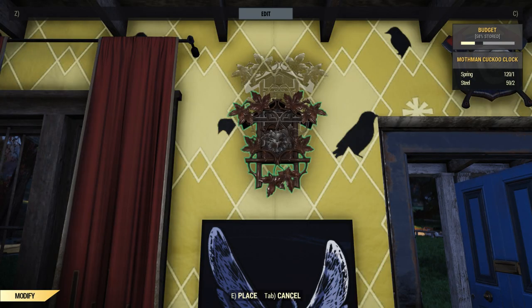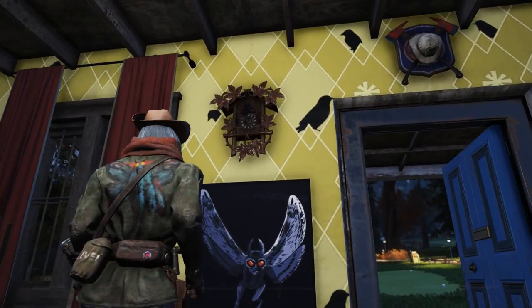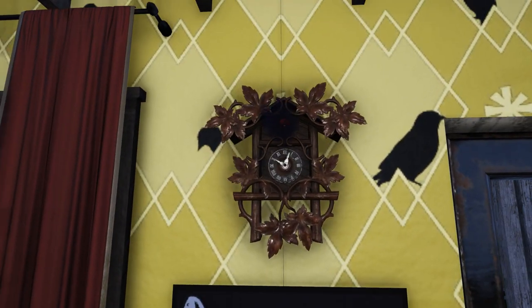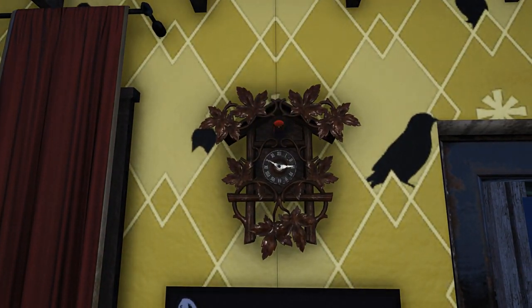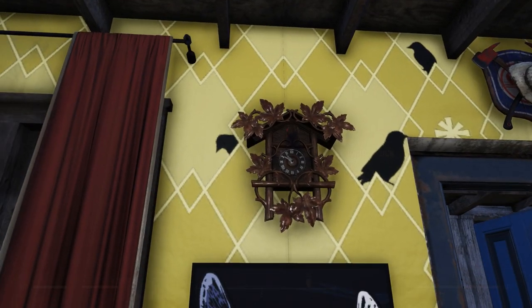Over in wall decor, for one spring and two steel you can place the Mothman Cuckoo Clock if you purchased it. It comes with a pretty neat animation. It's super cool and very reminiscent of the last Cuckoo Clock we got — the Vault-Tec one. I might like this one a little bit better, and I really love that fog that comes out with it. That's super cool.